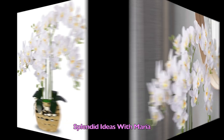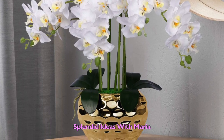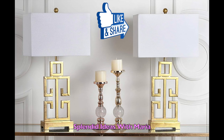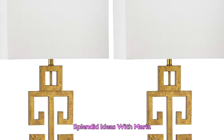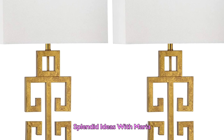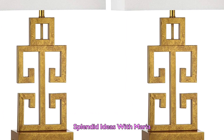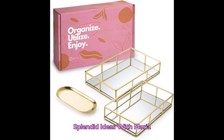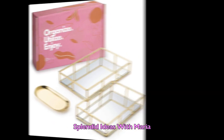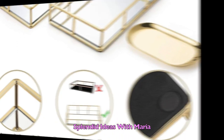Number nine is this elegant artificial orchid in a gold vase. The petals are made of silk cloth, which is very easy to clean — just wipe it with cold water. Number ten is this glam antique gold lamp set. These high-quality lamps can be the perfect addition to any room. Number eleven are these elegant mirror trays. These golden trays will help you organize all of your bathroom essentials beautifully.